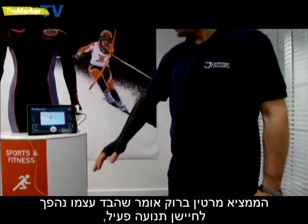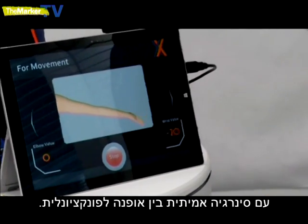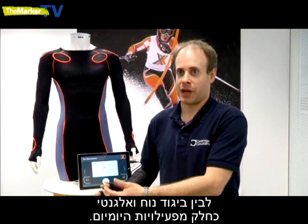Inventor Martin Brock says the garment itself becomes an active motion sensor, with real synergy between fashion and functionality. There's no compromise between having a sensor that gives you feedback on your motion or your performance, and having clothing that is comfortable and elegant and wearable as part of your everyday activities.